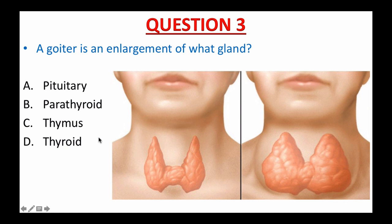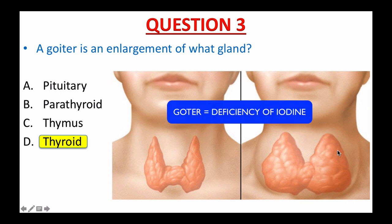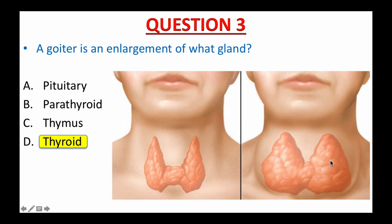If you picked D, thyroid, you are exactly right. This is a normal thyroid, and this is an enlarged thyroid, or goiter. A goiter is described as an abnormal enlargement of the thyroid gland, commonly caused by a deficiency of dietary iodine. Along with a lump or swelling in your neck, the symptoms of a goiter include a hoarse voice, tightness in your throat, swollen neck veins, coughing, and trouble breathing or swallowing.